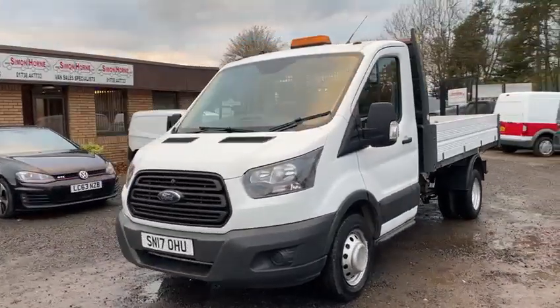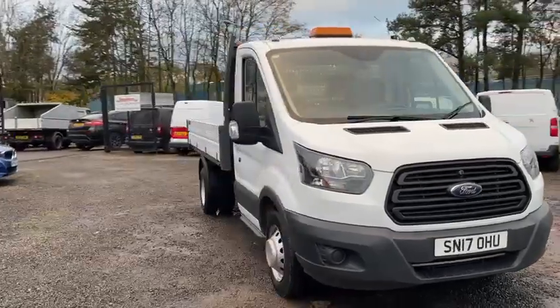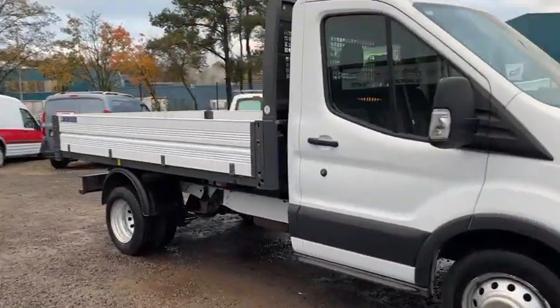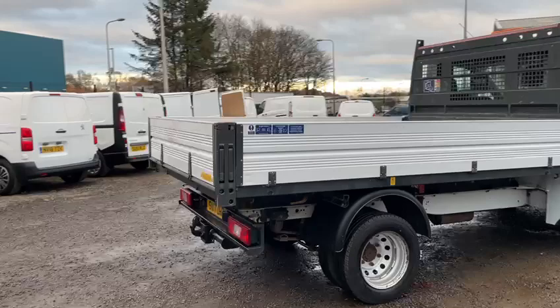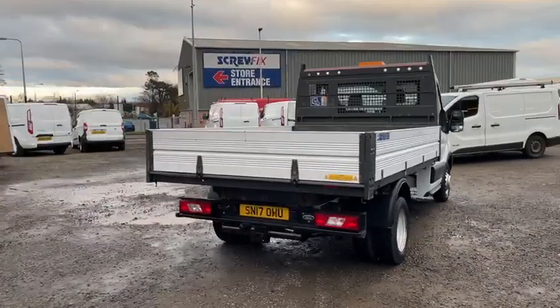Hi guys, I'm just going to quickly show you around another Ford Transit tipper that we've just taken in. This one's a 2017, one-stop bodied, twin rear wheel transit tipper, 2.0-litre model. It's the Euro 6, which is ULEZ compliant, and it's 130 horsepower.